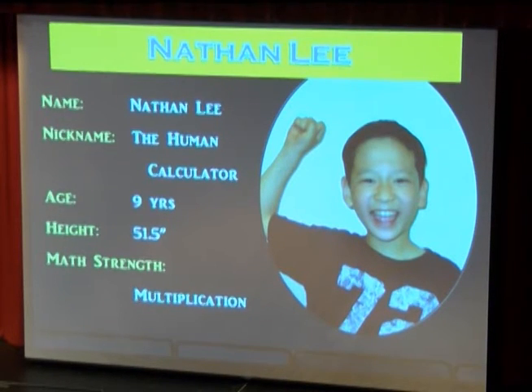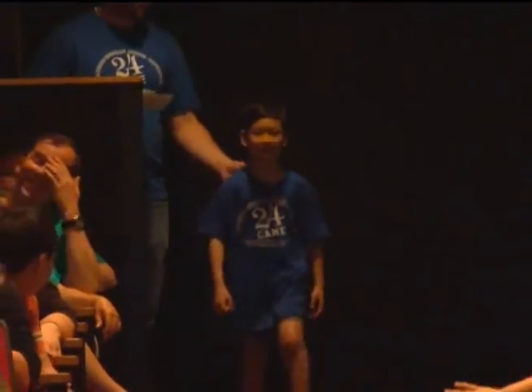This 9-year-old is often referred to as the human calculator. His favorite hobby is math. His favorite topic in math is multiplication. His favorite teacher is Mr. Beck. Please welcome Nathan Lee.